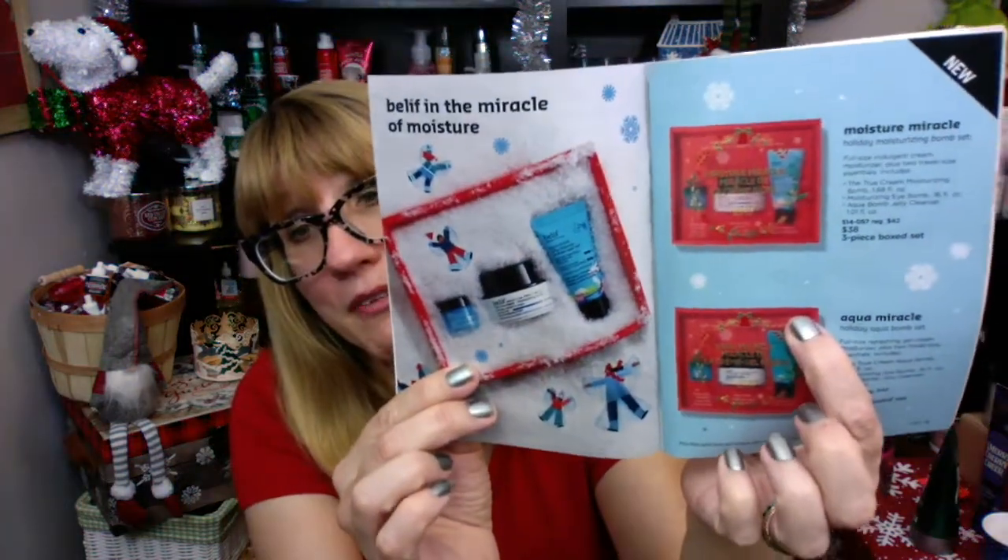The one thing they're really promoting heavily in Campaign 26 — which starts in a while; we still have Campaign 25 after this, so this is a ways down the road — are the Belief gift sets. I need to review the Belief for you guys because it's really nice. It's like this really moisturizing Korean beauty product — awesome, awesome product. So I will talk about the Belief a little bit.